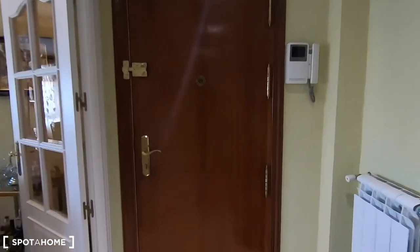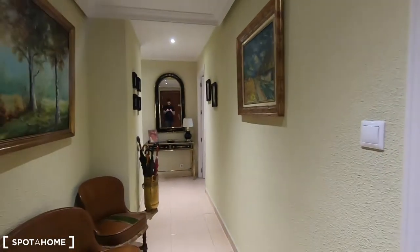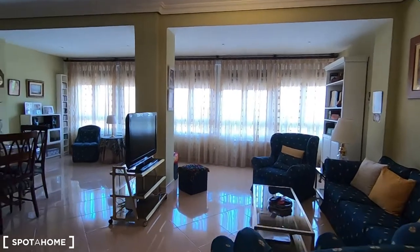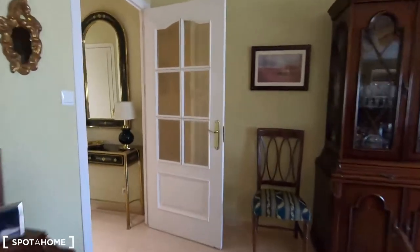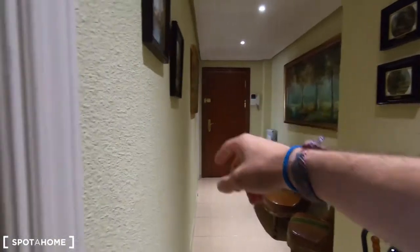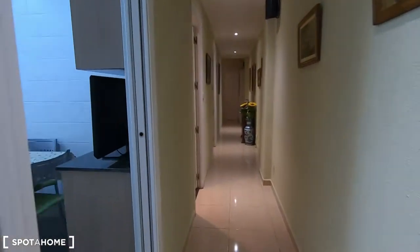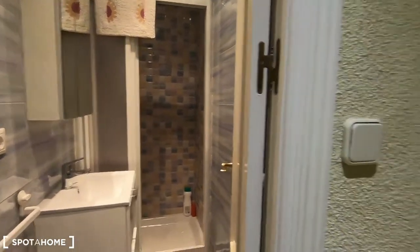This is the entrance of this three bedroom apartment with two rentable units to share with the landlady, and this is the first thing that you see when you enter the property. As I told you, it's a very spacious living room. I will be back here at the end of the video. This is connected — as you can see, that's the main entrance. Here you have your fully equipped kitchen. This is the complete bathroom to serve between the two rentable units.